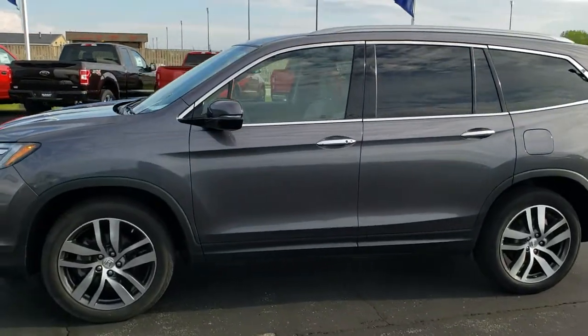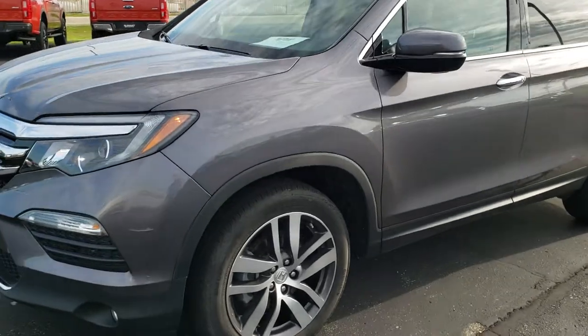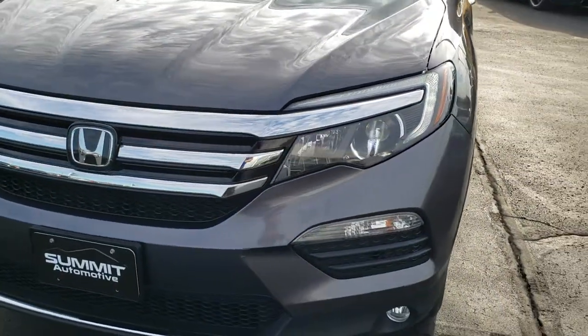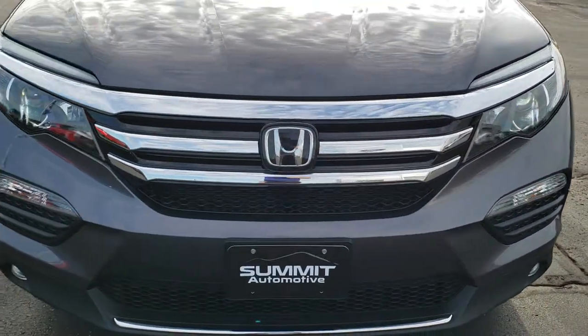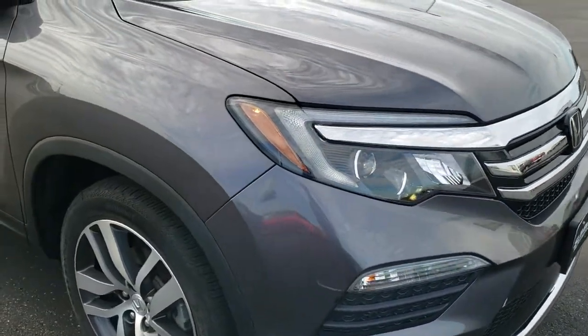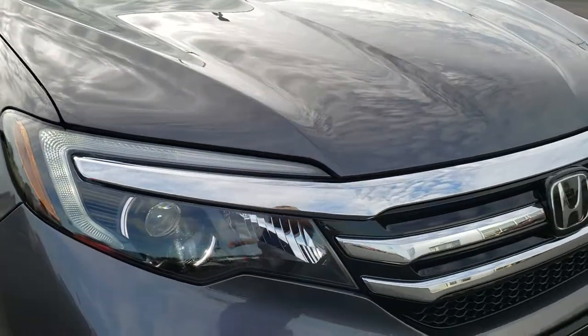This is stock number 19F255A. We are here at Summit Ford in Beaver Dam, Wisconsin — your new and used SUV headquarters. Today we are checking out this super clean, extremely loaded up 2017 Honda Pilot Elite.